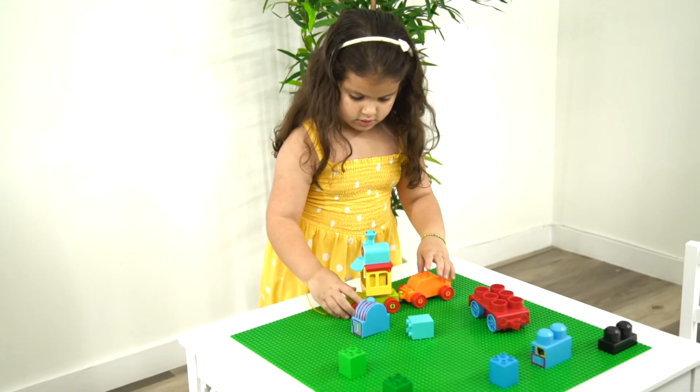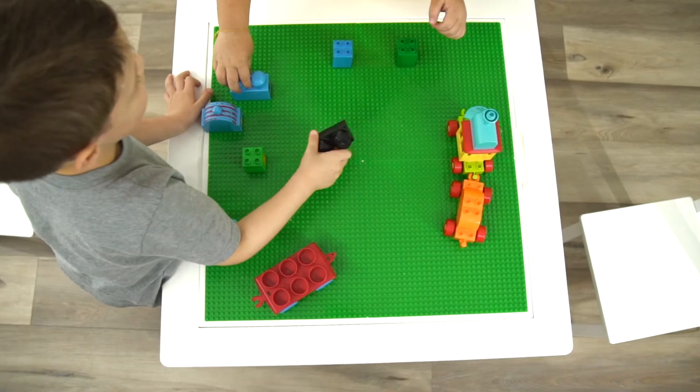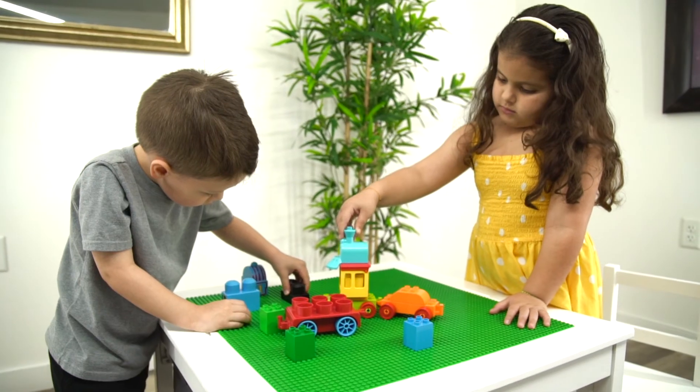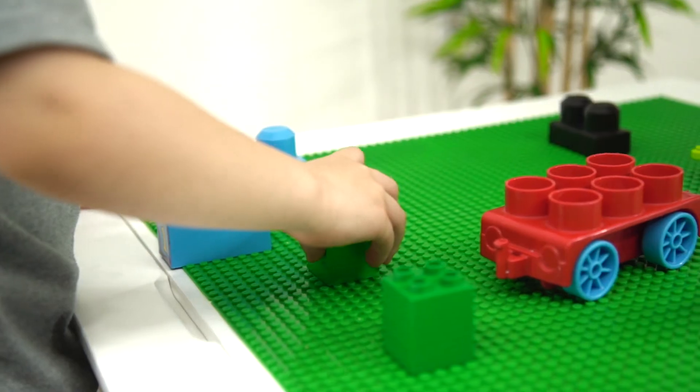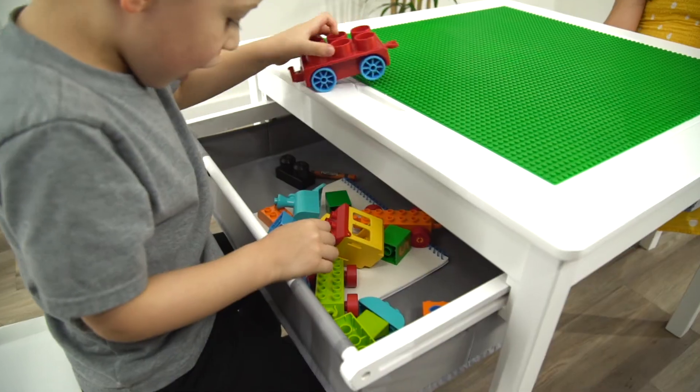One side of its reversible top surface is smooth and works as a regular table, while the other one is designed as a playboard. Watch your little ones discover the power of their own imagination as they interact, invent, and learn.